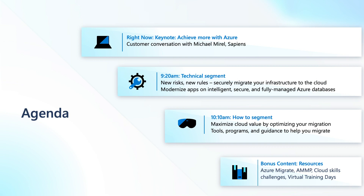My name is Cyril Belikoff and I run the Azure and Industry Go-to-Market Team at Microsoft. Let me walk you through the agenda for today's event. First up, I will take you through how Azure can help you achieve more efficiency, maximize cloud value, and help you emerge stronger from the activities that you have in your day-to-day world.